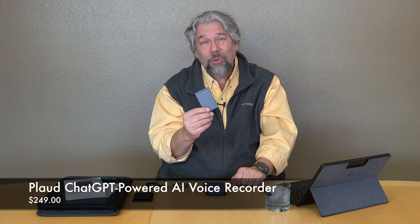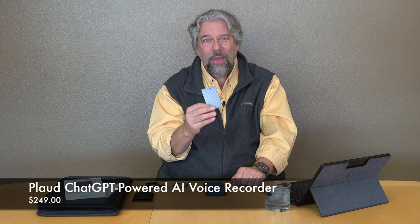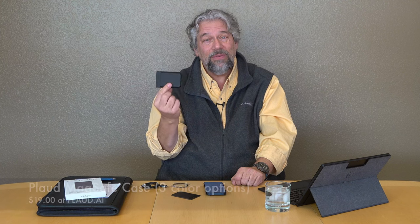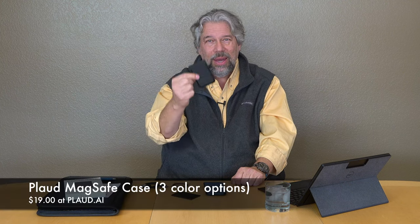It is $249, but they're currently discounting it down to $159 at ploud.ai since it's still newly launched. If you want the MagSafe case, it's $19. Without the case it isn't MagSafe, but when you put it in there you not only protect your voice recorder — it gives you the capability to use it as a MagSafe phone recorder too.